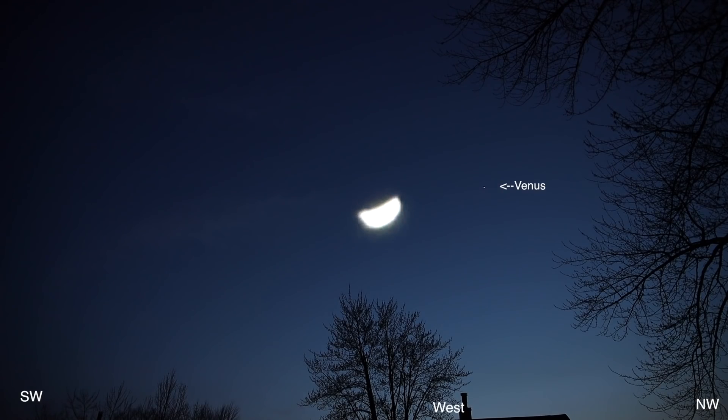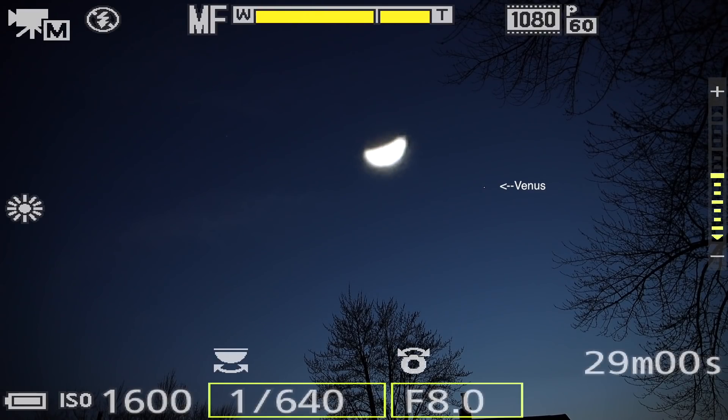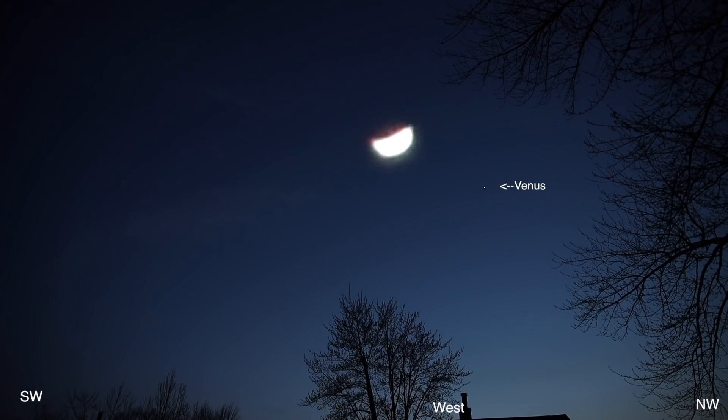Now we'll check the settings. The ISO is at 1600. We're going to try that trick of putting the 6-stop ND filter on to cut down on the brightness.